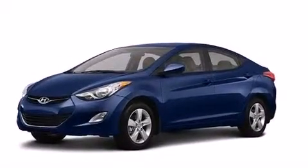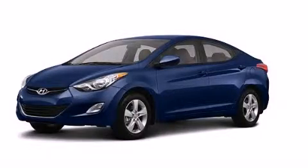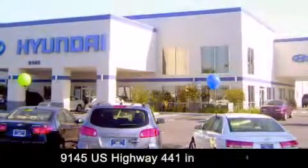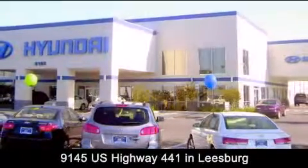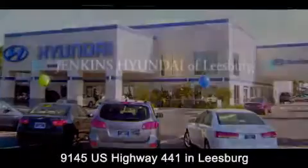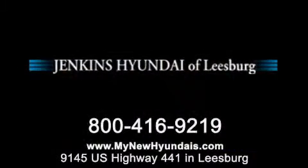This vehicle is sure to sell fast. Call and arrange your test drive today. Jenkins Hyundai of Leesburg is conveniently located at 9145 US Highway 441 in Leesburg. Contact us to find out about our financing specials or visit us at MyNewHyundais.com.